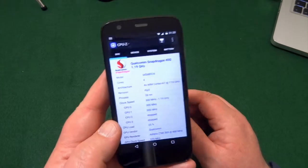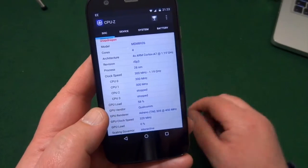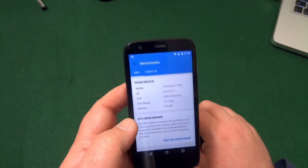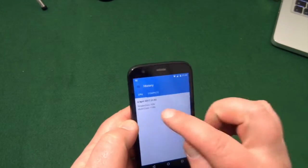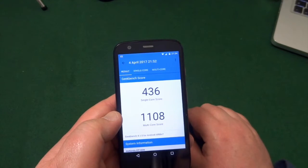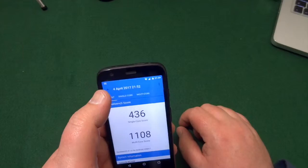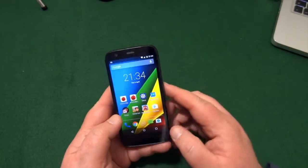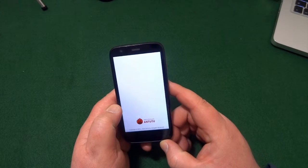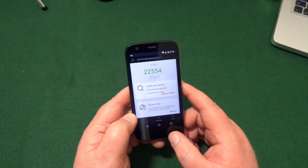On CPU-ID it says Snapdragon 400. I think it's 1 gig of RAM, and there it says Adreno 305. Geekbench — nothing too exciting, a little bit of history — a single-core score of 436 and a multi-core score of 1108. Not brilliant by today's standards, but it was pretty nippy when it came out and still feels pretty nippy. Antutu came in at 22,554, which again isn't fantastic.